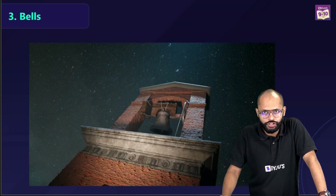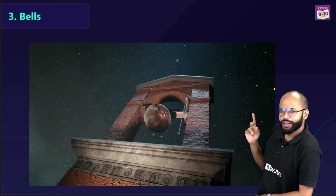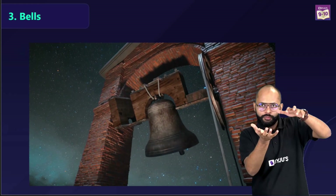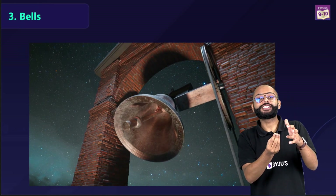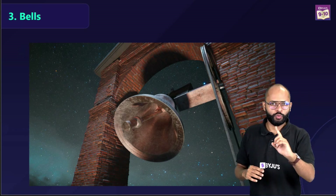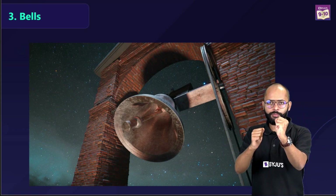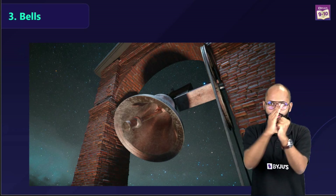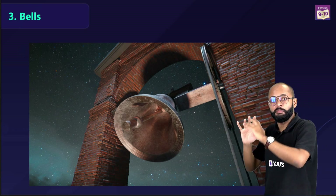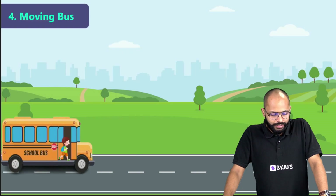In churches, larger bells work differently. Here, we don't move the clapper — we move the shell using a mechanism attached to it. The clapper is too heavy to move with ropes, so it stays at rest due to inertia of rest, while the shell is swung. When the shell moves, it strikes the stationary clapper, ringing the bell. It is the inertia of rest of the clapper and inertia of motion of the shell that makes these big bells ring.